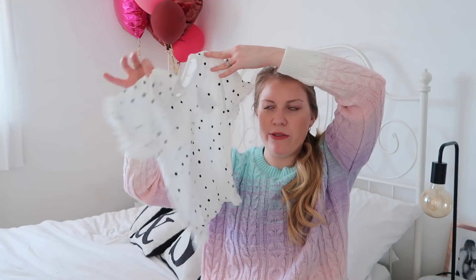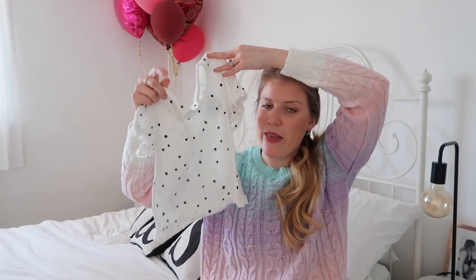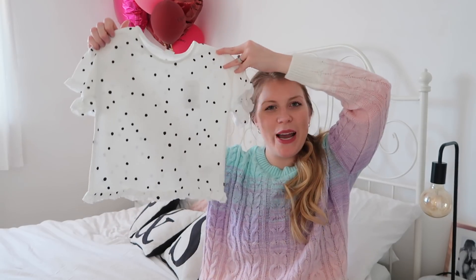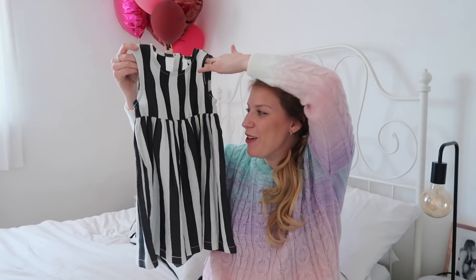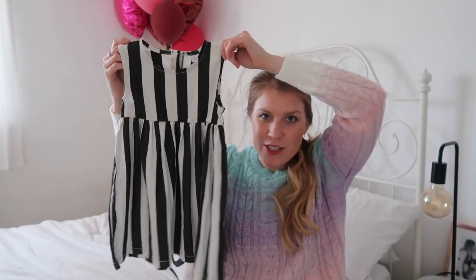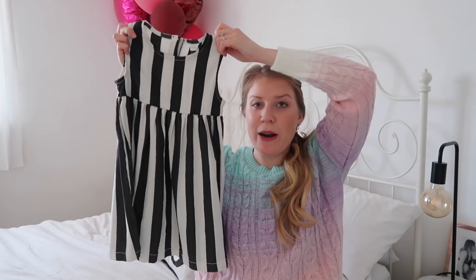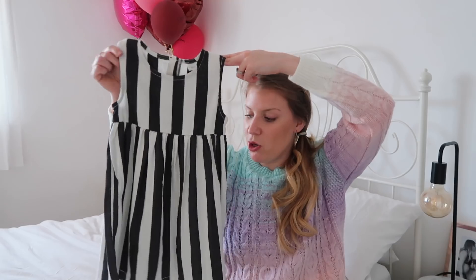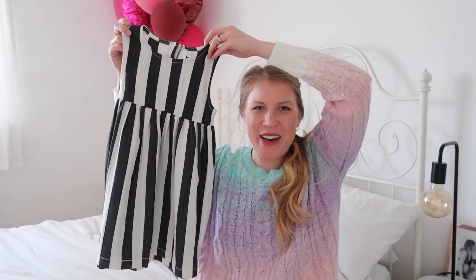Next has three different sections — baby, then the toddler bit that goes up to four or five, and then the older bit from around age three, four or five. So that was from the slightly smaller section. Then I picked up this dress — how cute is this? I really like a stripe, especially a faded vertical stripe. Super cute, really nice dress with some button detailing down the back. I think she'll get a lot of wear out of it over spring and summer, or now with a jumper, tights and boots. It was £10, age four to five.